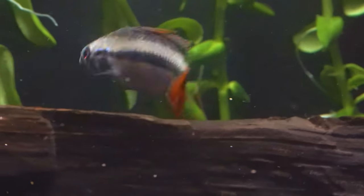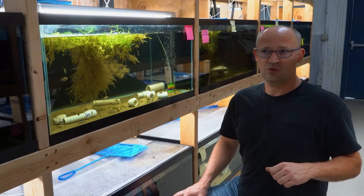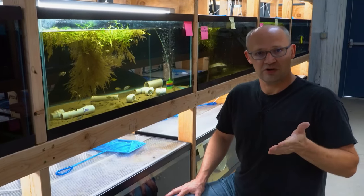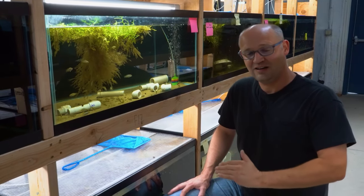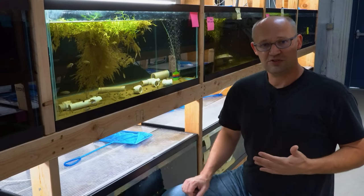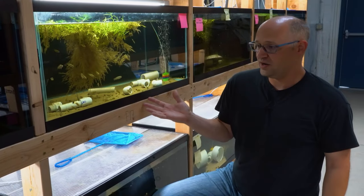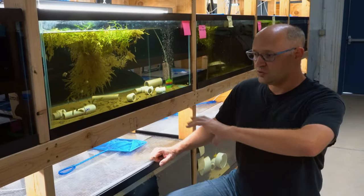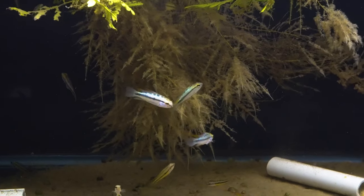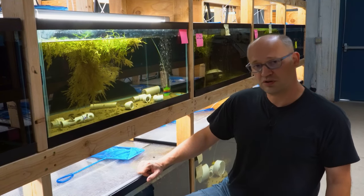This is another really hardy one — Apistogramma trifasciata. The reason it's so hardy is it has a massive range, from the Rio Guaporé, a river that runs along the Bolivian and Brazilian border — actually, I think that river is the border — all the way down to the Rio Paraná in Argentina, through Paraguay, all the way down. The temperatures in Argentina, which I know well having lived there for a few years, get really cold. So these guys can take a wide temperature range as well. Any fish with a really wide range tends to be easier to keep in our aquariums, because in the wild it's adapted to lots of different things. Trifasciata is a beautiful little fish — you don't see it very often — and I think it's another good one to start with if you're a beginner.